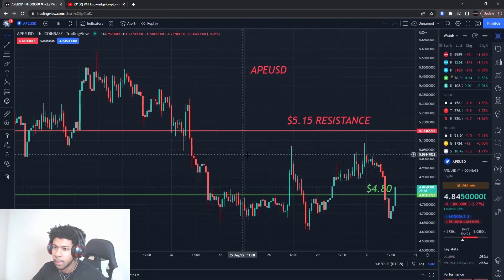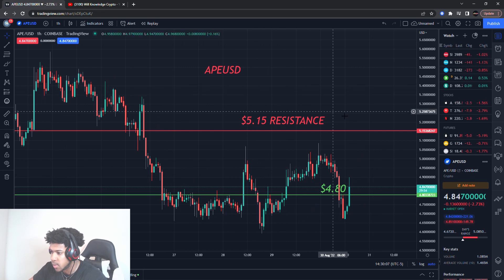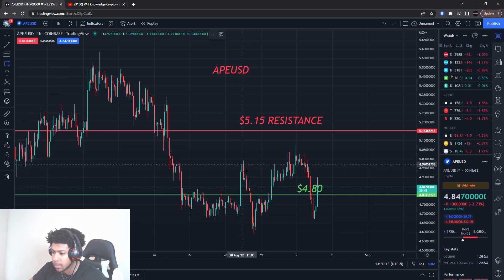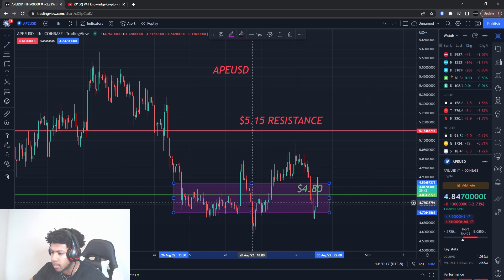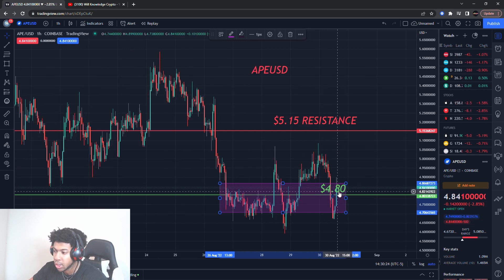We're going to be talking about ApeCoin and ApeUSD. The first thing I want to tell you guys is ApeCoin is in a range — it might not look like it because it has some sporadic movements, but overall it's kind of bouncing around about four dollars and eighty cents, which is an old buying level I had. So ApeCoin isn't really doing too much yet.